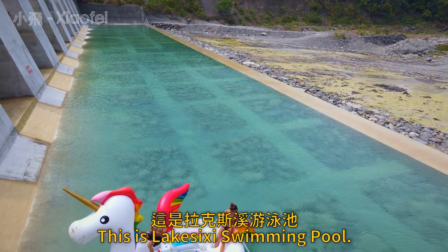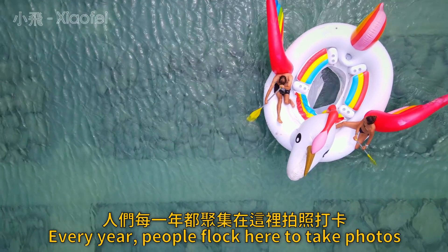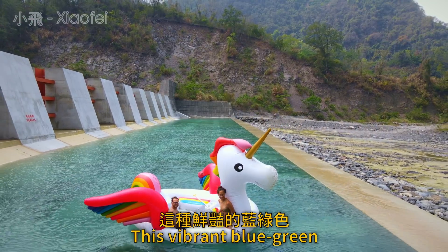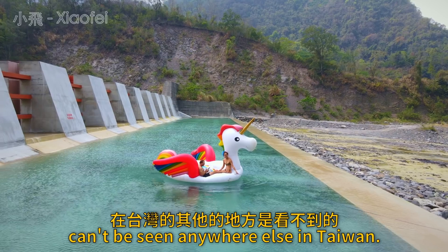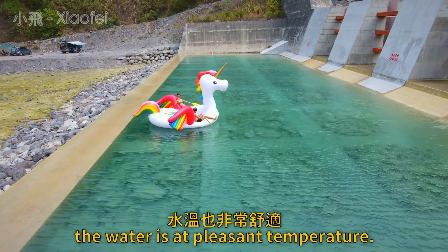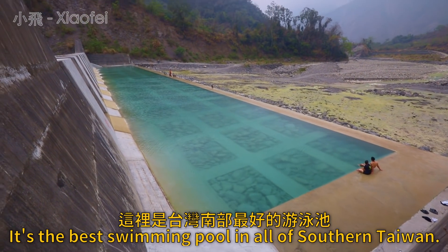This is Lakasishi swimming pool. Every year, people flock here to take photos and bathe in the crystal clear waters. This vibrant blue-green can't be seen anywhere else in Taiwan. It's also much warmer — even in the winter, the water is at a pleasant temperature. It's the best swimming pool in all of southern Taiwan.